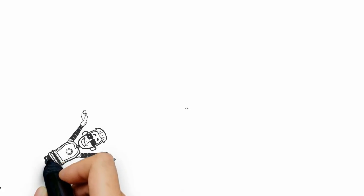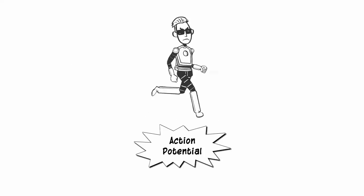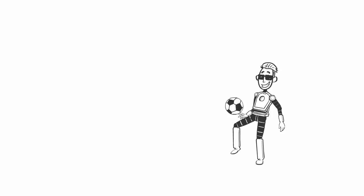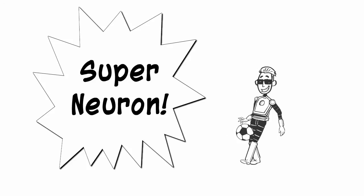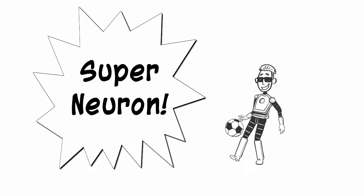We can all agree that neurons are the superheroes of the nervous system — sending messages through your body faster than a speeding bullet, processing action potentials more powerfully than a locomotive, and able to leap neurotransmitters over synapses in a single bound. But before you look up in the sky shouting, "It's super neuron!" let's take a look behind the scenes and meet the supporting cast of characters that allow the neurons of steel to do what they do best.